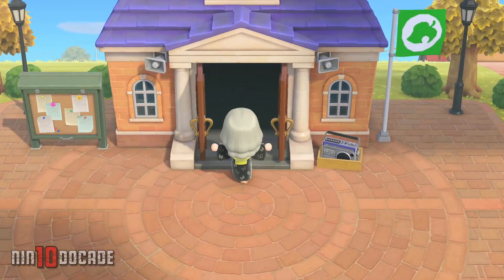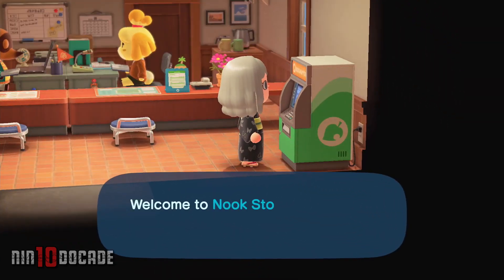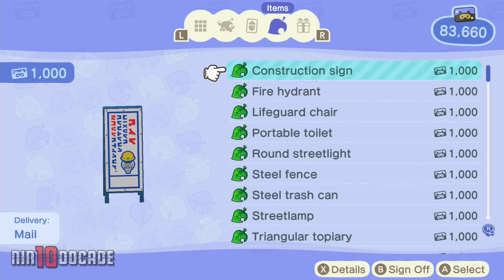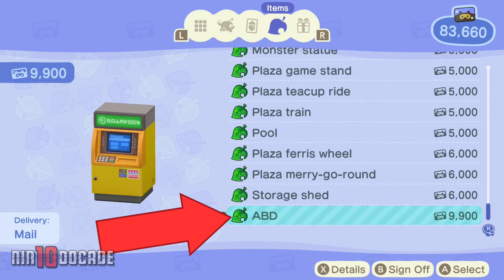To get this item, head to the Nook Stop Terminal, which is inside the Resident Services. Select Redeem Nook Miles in the menu option. Redeem the ABD with 9,900 Nook Miles and it will be delivered by mail the next day.